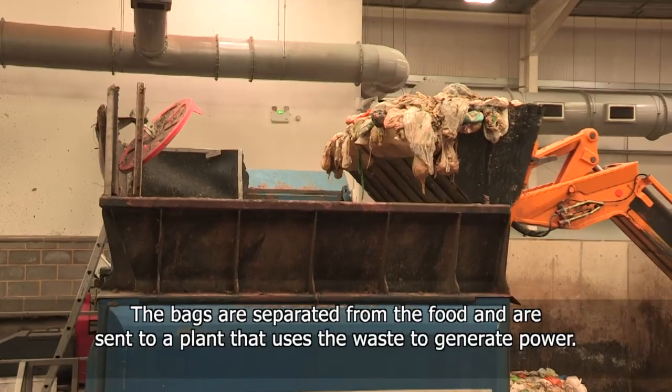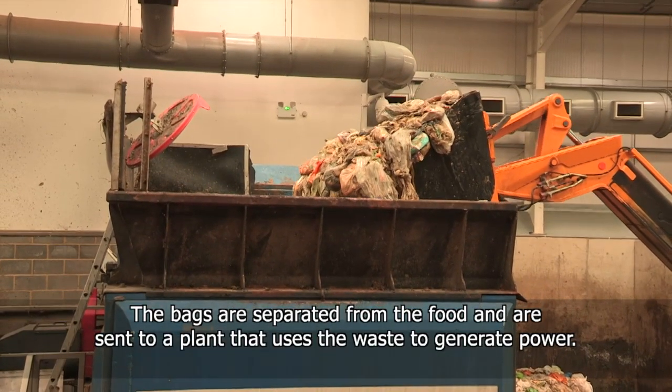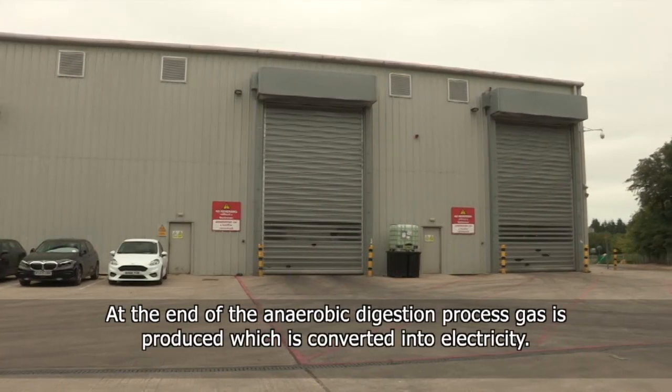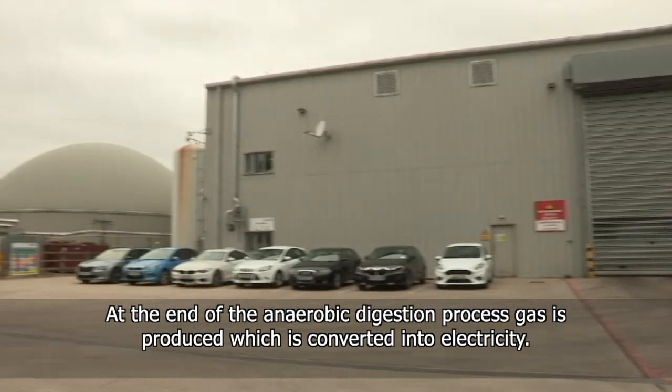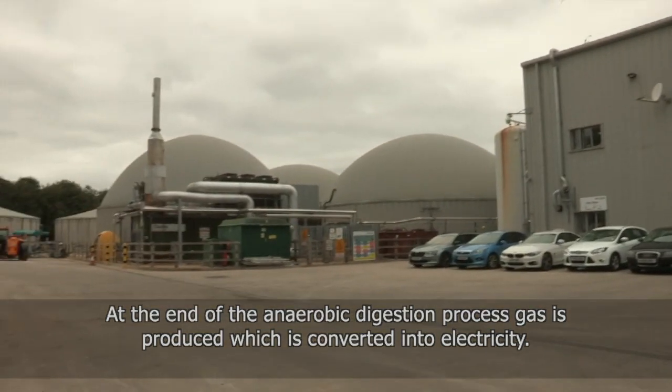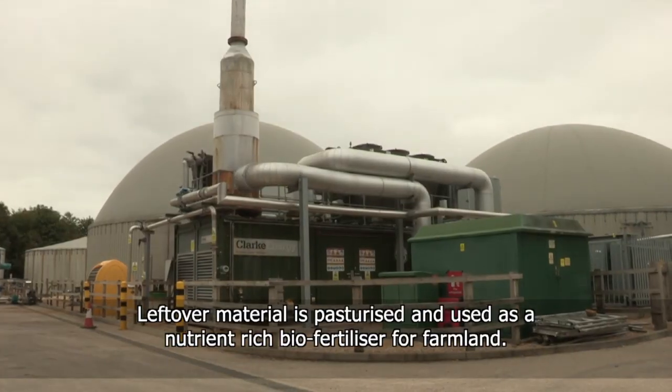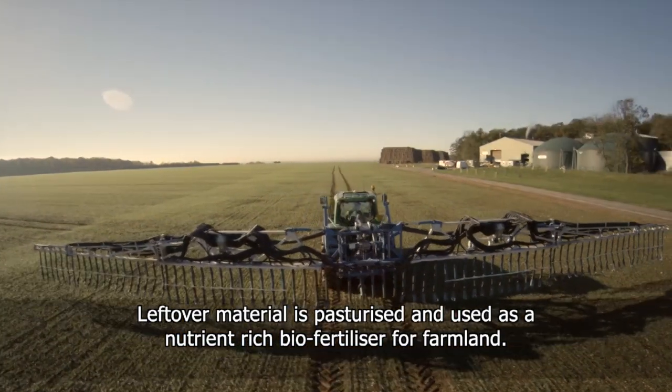The bags are separated from the food and are sent to a plant that uses the waste to generate power. At the end of the anaerobic digestion process, gas is produced which is converted into electricity. Leftover material is pasteurized and used as a nutrient-rich bio-fertilizer for farmland.